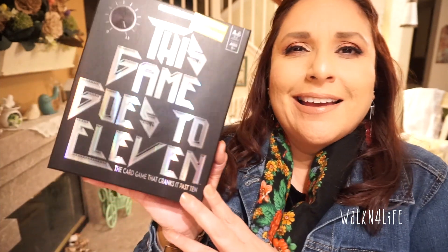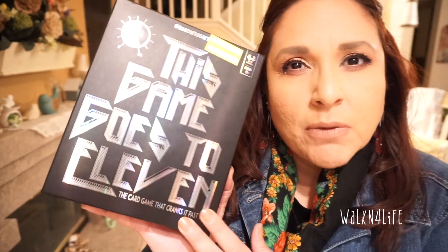At Target we picked up this card game — 'This Game Goes to 11,' the card game that cranks it past 10. We got that for family game night. We just got it because it was on sale — my husband thought it was pretty good — $6.48. We'll see how that goes for our family game night.